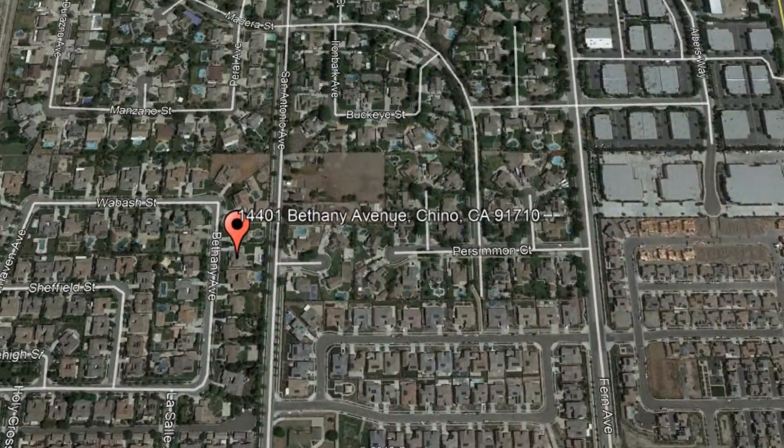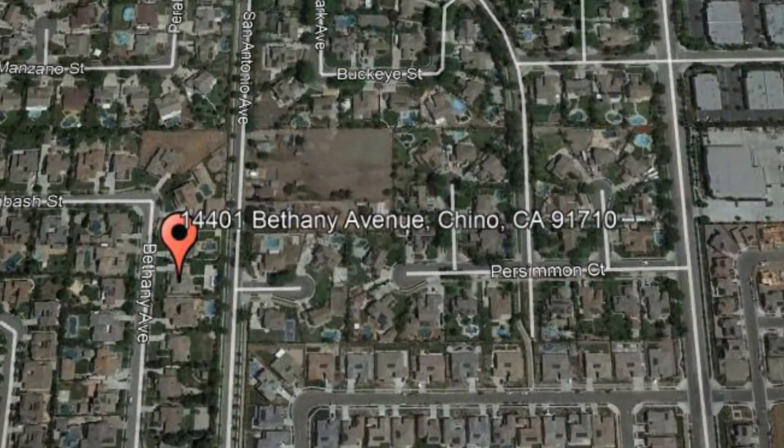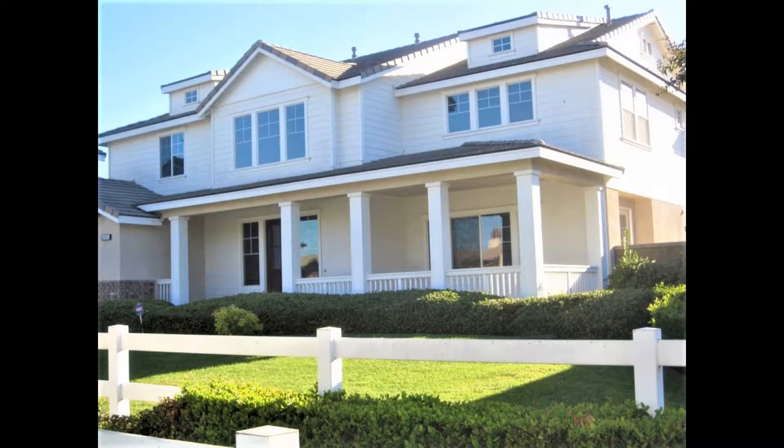14401 Bethany Avenue, Chino, CA. This beautiful home in Chino could be perfect for you.